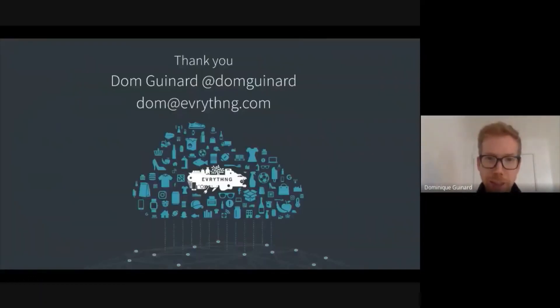With that, I'd like to thank you for your attention. If you want to contact us, please feel free to contact me at dom@everything.com or contact GS1 Switzerland to try the id.gs1.ch resolver today. Thank you for your attention.